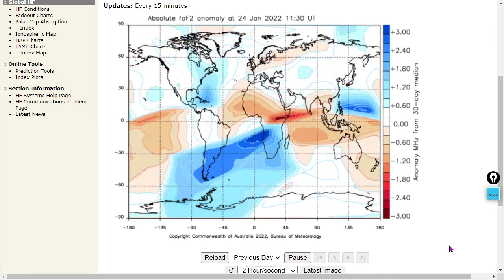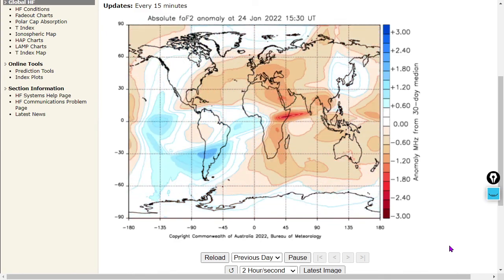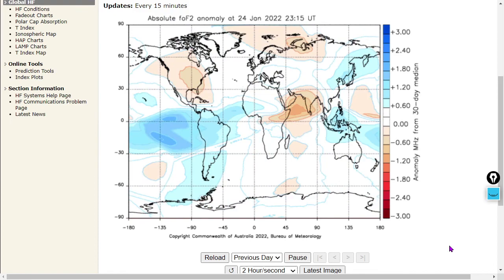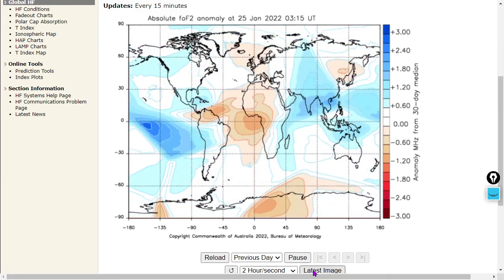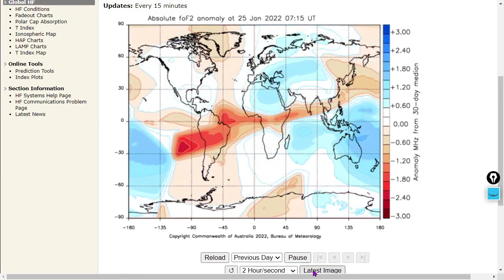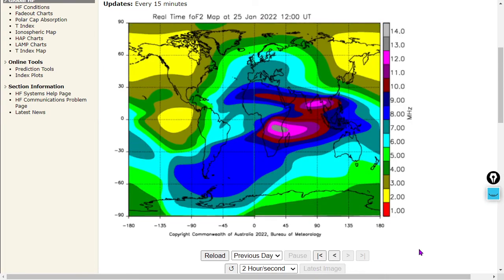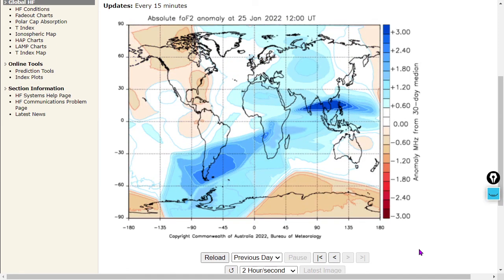You can see some wild swings from high- to low-frequency anomalies there. It's showing anomaly in megahertz from the 30-day median. We'll go back to the latest image from the ionogram — that's 12 o'clock universal time in vibrational frequency. And here is the anomaly in megahertz from the 30-day median.